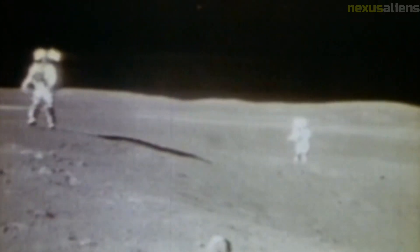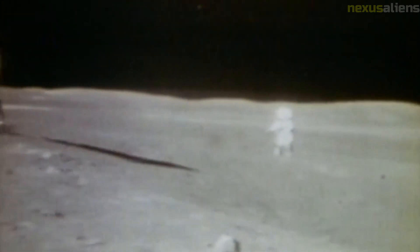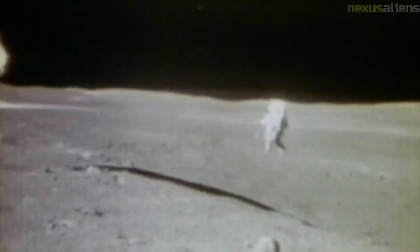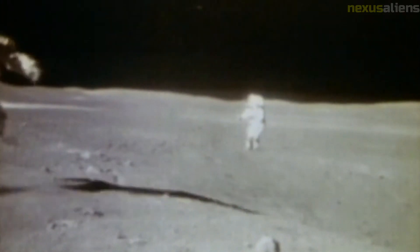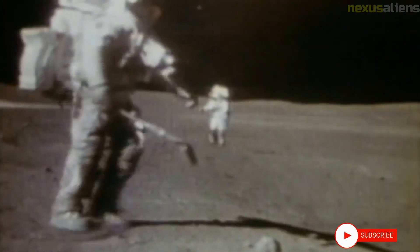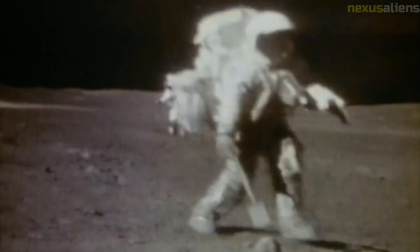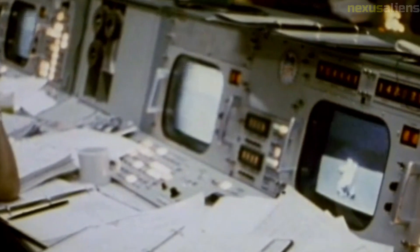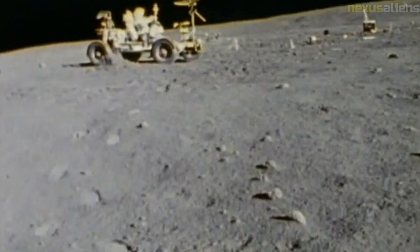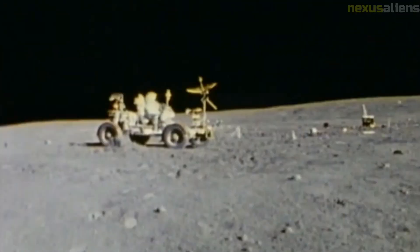At 265 hours and 37 minutes into the mission, at a velocity of about 11,000 meters per second, Apollo 16 began atmospheric re-entry. At its maximum, the temperature of the heat shield was between 2,200 and 2,480 degrees Celsius. After successful parachute deployment and less than 14 minutes after re-entry began, the command module splashed down in the Pacific Ocean 350 kilometers southeast of the island of Kiritimati, 265 hours, 51 minutes, 5 seconds after liftoff.